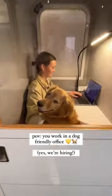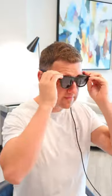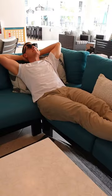Amazon office finds. These glasses plug into a phone or a laptop and generate an augmented reality screen up to 330 inches in size.